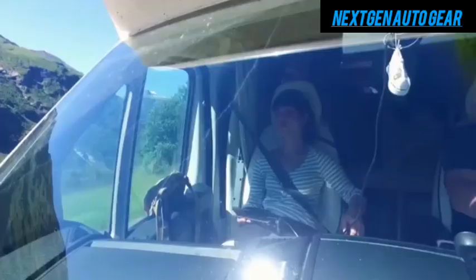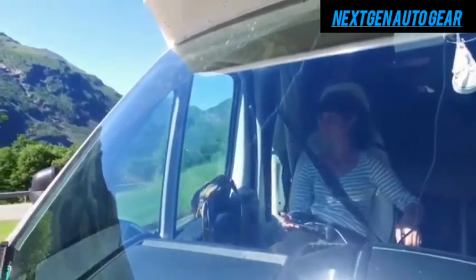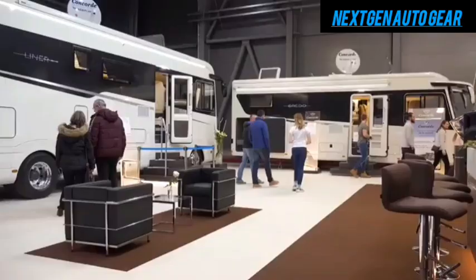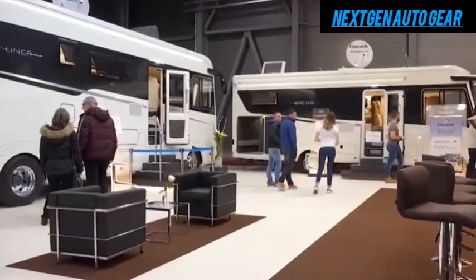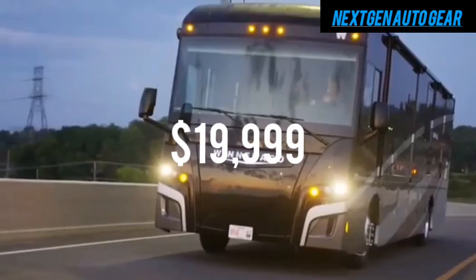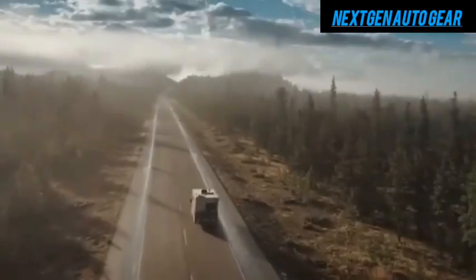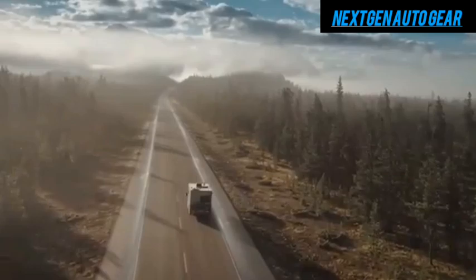In this video, we'll explore how Tesla has achieved this remarkable feat, the features and benefits of the motorhome, and why it could completely transform the way we travel. At first glance, the $19,999 price tag seems impossible for a company like Tesla, whose vehicles typically cost significantly more.